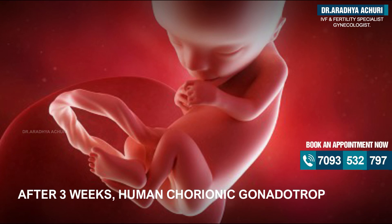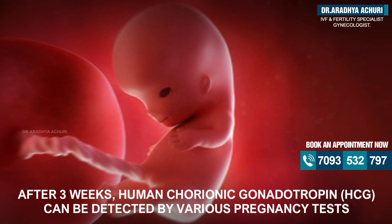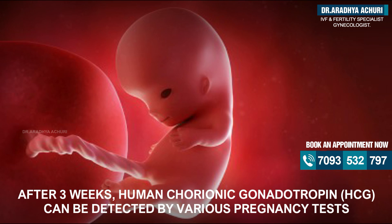After three weeks, human chorionic gonadotropin, or HCG, can be detected by various pregnancy tests.